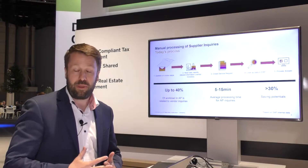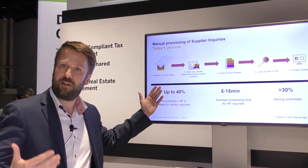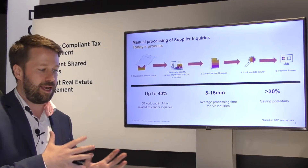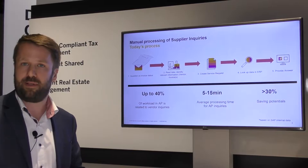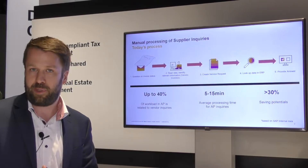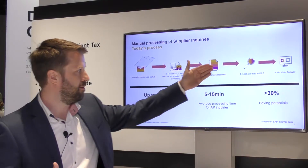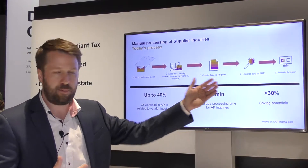Now in a world without machine learning, without robotics, the process looks as follows. We receive the incoming question of the supplier, which is typically an email, and this email doesn't have a clear structure — it can be plain text or an email with an attached invoice copy. This email is forwarded to a shared service accounts payable accountant who reads through it, identifies the relevant information like vendor and invoice IDs, creates a ticket, then goes into the ERP S4 system to look up the relevant information and provide an answer.